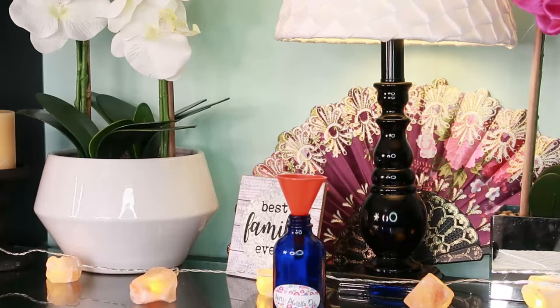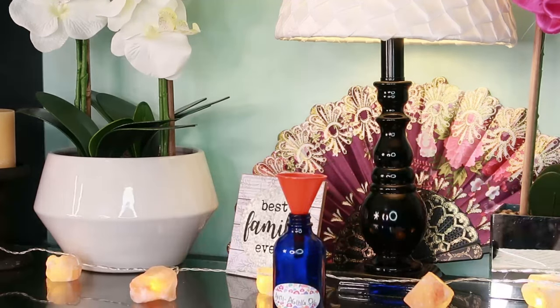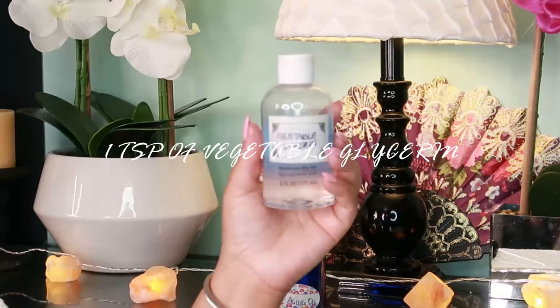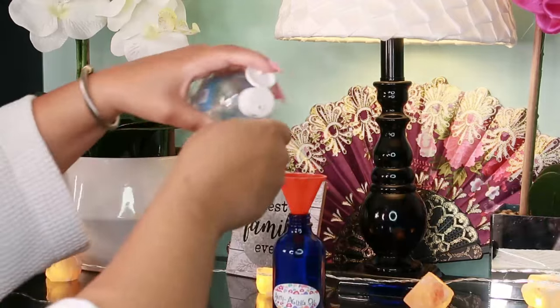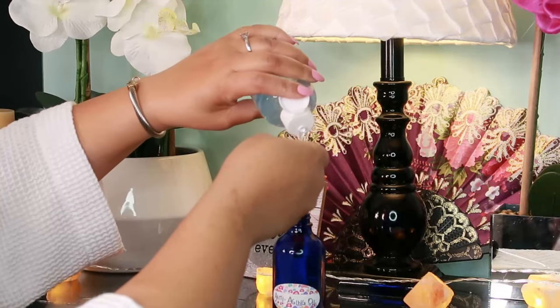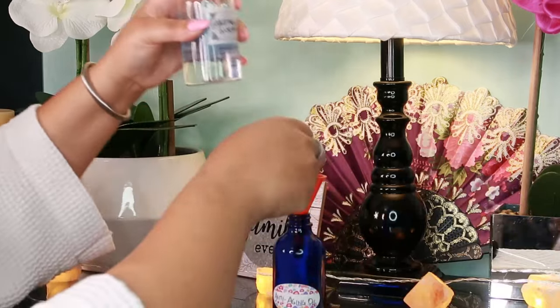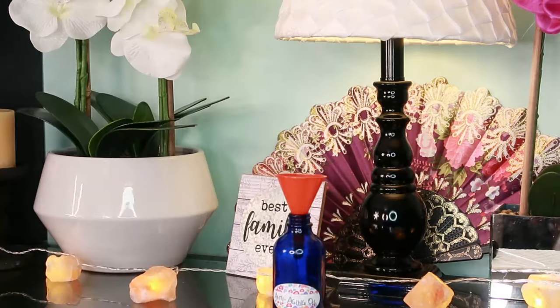Then we're going to take one teaspoon of vegetable glycerin. Vegetable glycerin cleanses the skin without clogging pores, facilitates the skin's absorption of other beneficial active ingredients, smooths the look of fine lines and minuscule cracks on the skin, facilitates the regeneration of new skin, and evens out the skin tone to lighten darker areas.